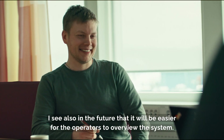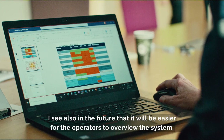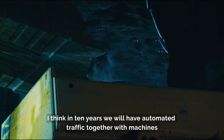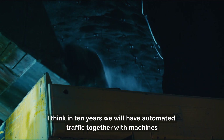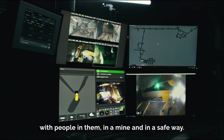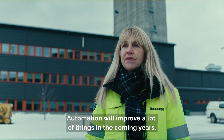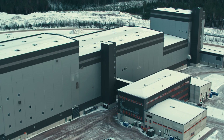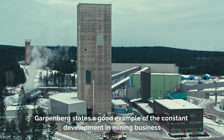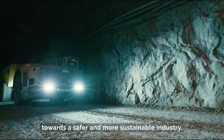I also see in the future that it will be easier for the operators to overview the system. I think in 10 years we will have automated traffic together with machines and people in the mine in a safe way. Automation will improve a lot of things in the coming years. Garpenberg sets a good example of the constant development in the mining business towards a safer and more sustainable industry.